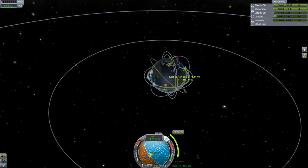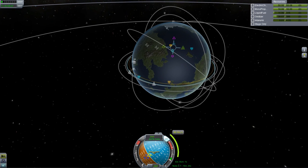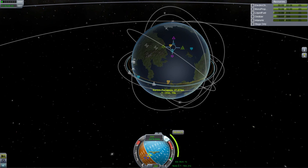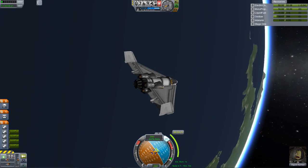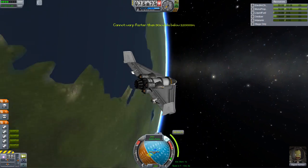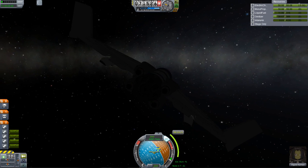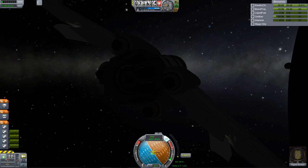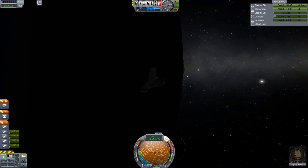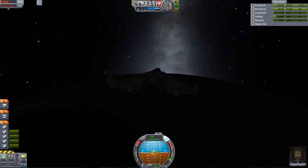Alright, so here I am making the de-orbital maneuver node, and hopefully we can make it back right on top of the Kerbal Space Center. Still not a professional at nailing those landings — this is all pretty much guesswork. To be continued.